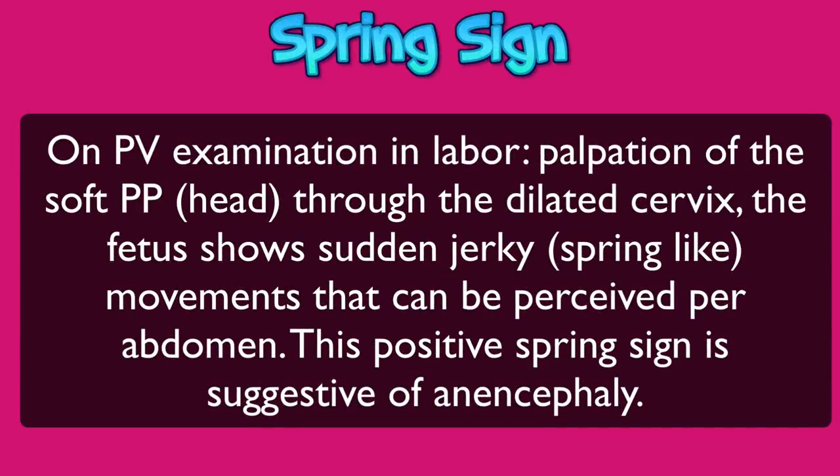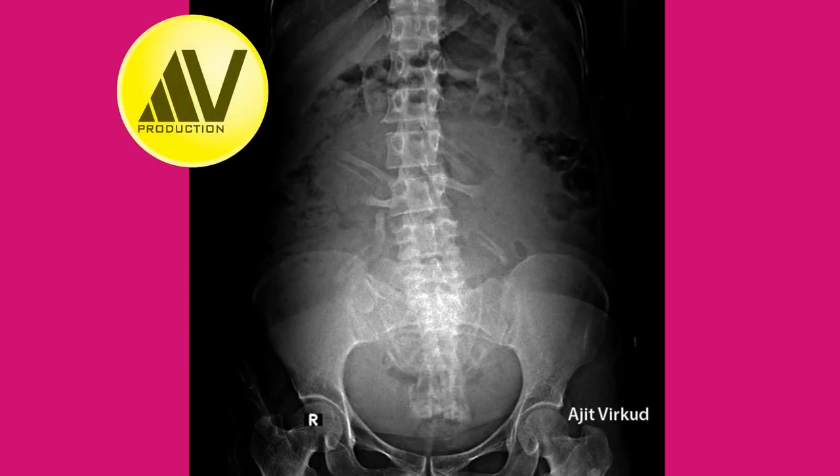On per vaginal examination in labor, palpation of the soft presenting part — that is the head without the calvarium — through the dilated cervix causes the fetus to show sudden jerky spring-like movements that can be perceived per abdomen. This positive spring sign is suggestive of anencephaly. This is a plain X-ray of the abdomen and pelvis AP view showing an anencephalic fetus in cephalic presentation with face as the presenting part. Please note: the vertex is absent.